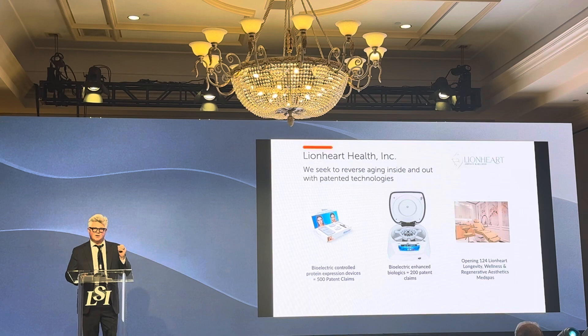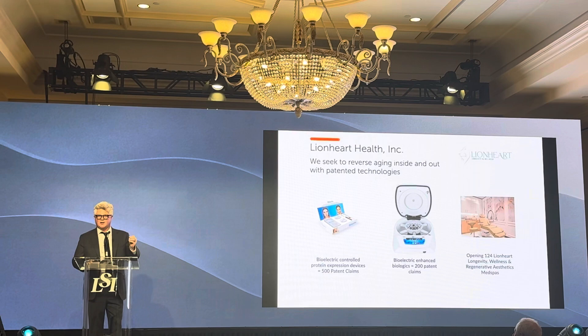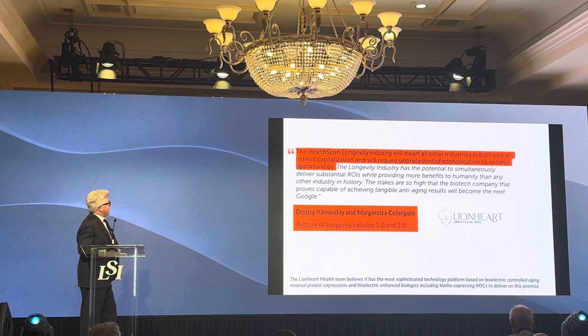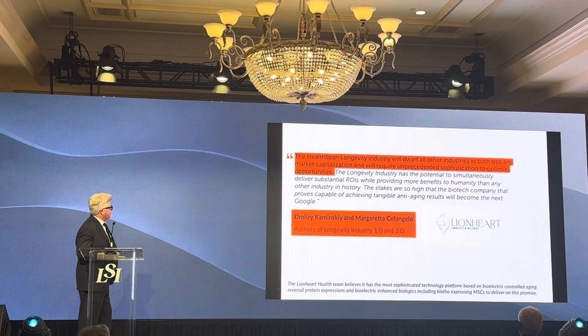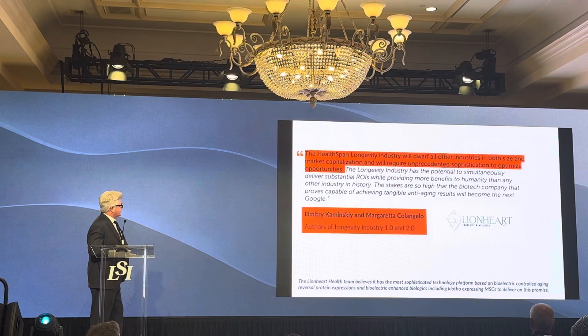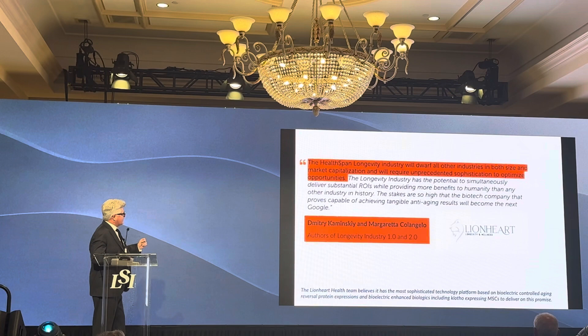These are places you'll go to get regenerative aesthetics, places you'll go to get an extension of your health span and longevity by 10 years. Health span and longevity will dwarf all other industries in both size and market capitalization. The longevity industry has the potential to simultaneously deliver substantial returns on investment while providing more benefits to humanity than any other industry in history. The biotech company that proves capable of achieving tangible anti-aging results will become the next Google.